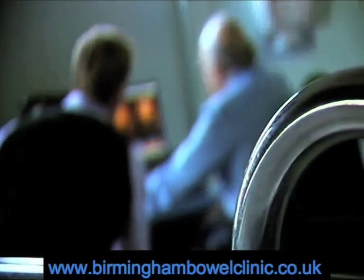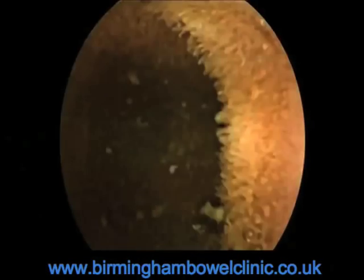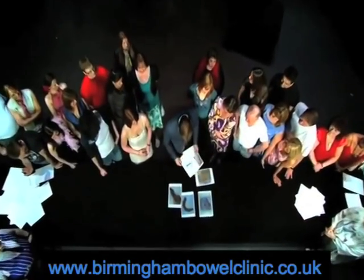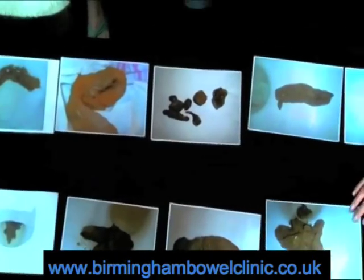If you're concerned about your bowels, the first step is to go and see your GP. But you don't need an expensive camera to get an idea of what's going on inside your digestive system. You can tell a lot by just keeping an eye on what comes out the other end. We'll be showing you how later on.